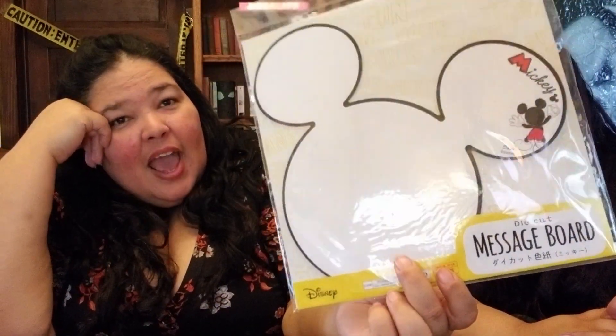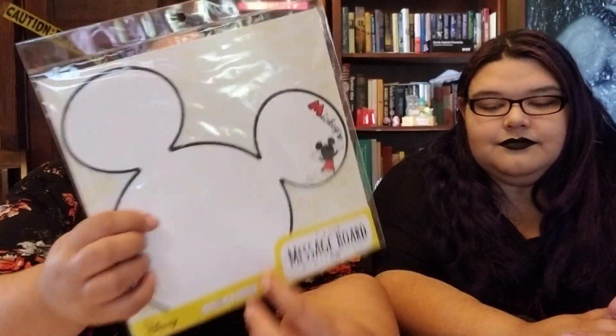The next thing is a die-cut message board — it's cardboard that you can write messages on, and it's dry-erase. You could put it in your house, write 'Have a great day,' or use it as a little menu board for the fridge. If anyone doesn't know what the Daiso store is, it's kind of like a 99-cent store but the stuff is from Japan — it's basically a Japanese yen store.